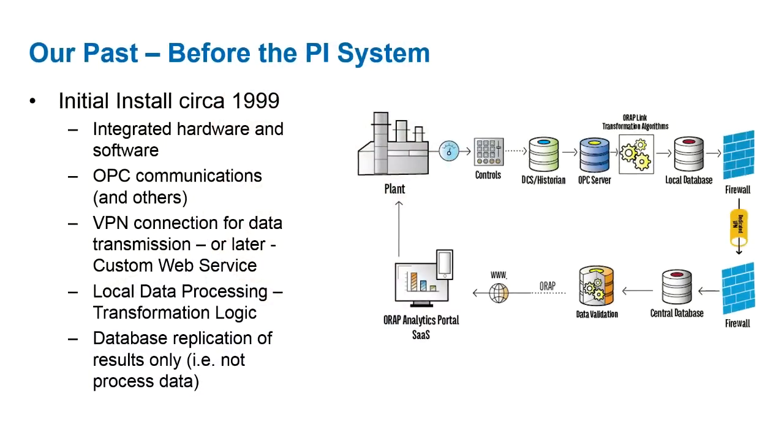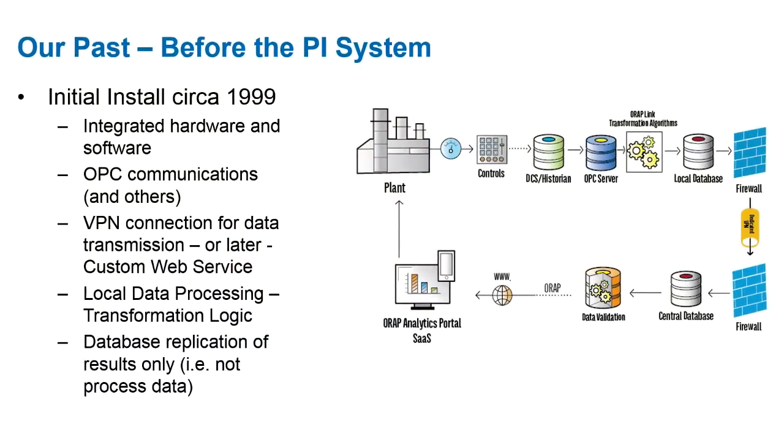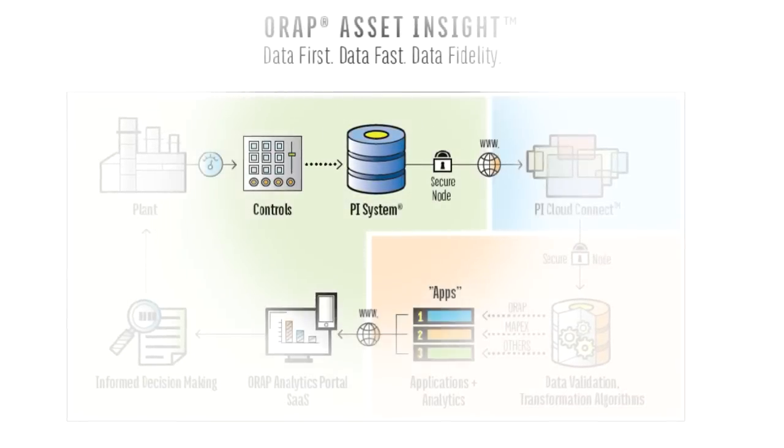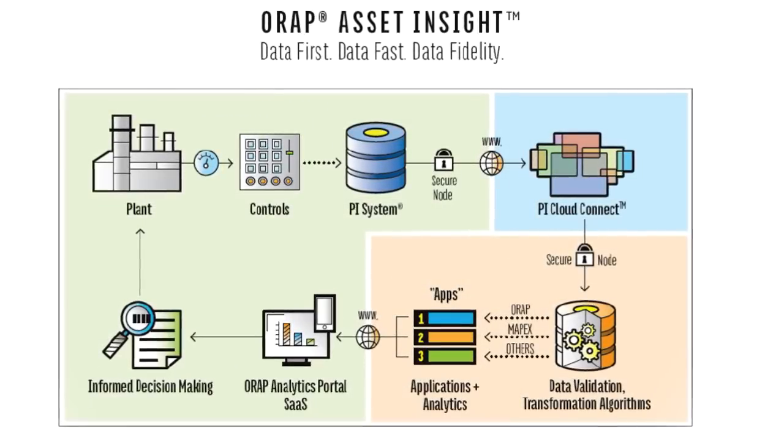In the past, we had hardware on site, software on site, databases on site that we had to maintain, configure, and keep up. Now, all we have at the site is the customer's existing Pi system, and they go and map the points, create a publication, we subscribe to it, and we have all the information we need to process their data.